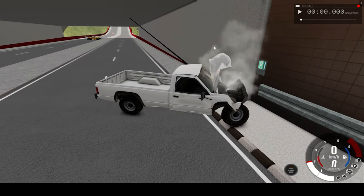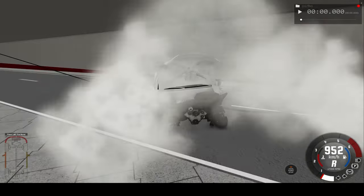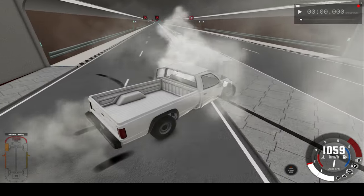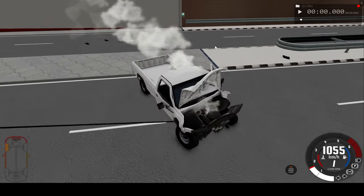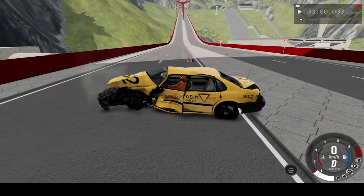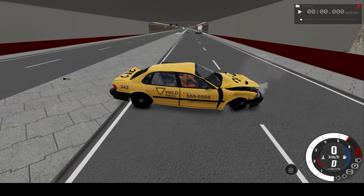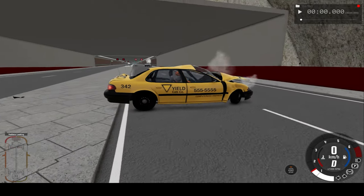The van — it can't reverse though, can't turn or do anything really. What about the car? The engine works but nothing else really — no tires work.